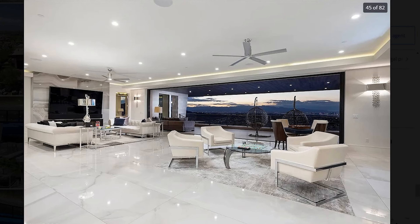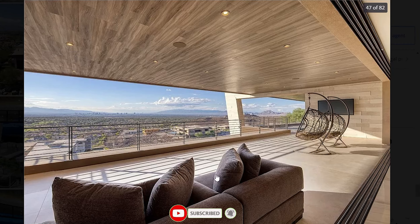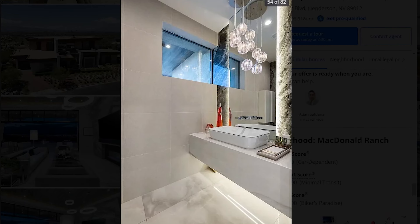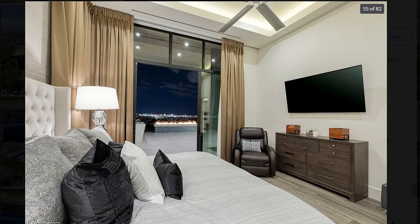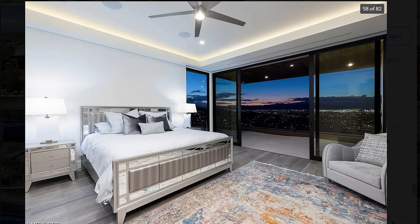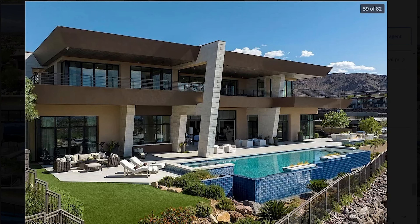Behind this beautiful separator wall, you have another sitting area. This sitting area features a movie theater over there and a gorgeous wet bar. This wet bar features gorgeous views, has all of the amenities you need and can also easily serve the outdoor area. The movie theater is fairly spacious with plenty of sitting areas and a high quality screen.